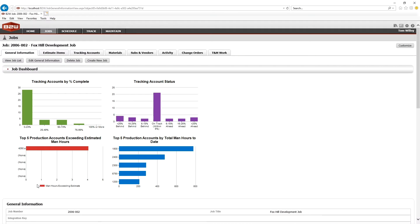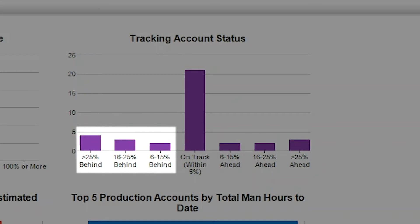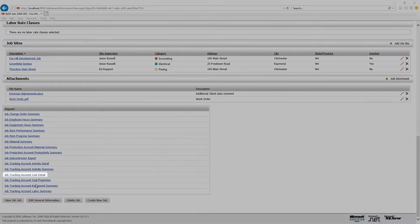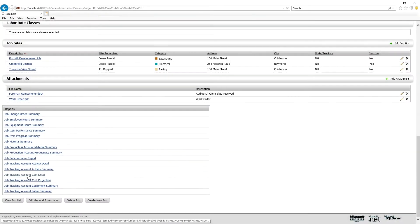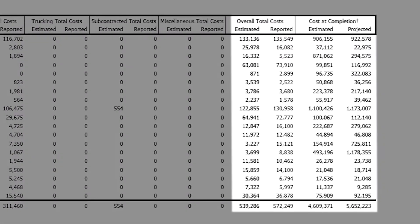Drill down for details, such as which specific tracking accounts are ahead, on pace, or behind. Job level reports show job-to-date costs against the estimated values. See which cost codes may be problematic and where the job is trending to finish.